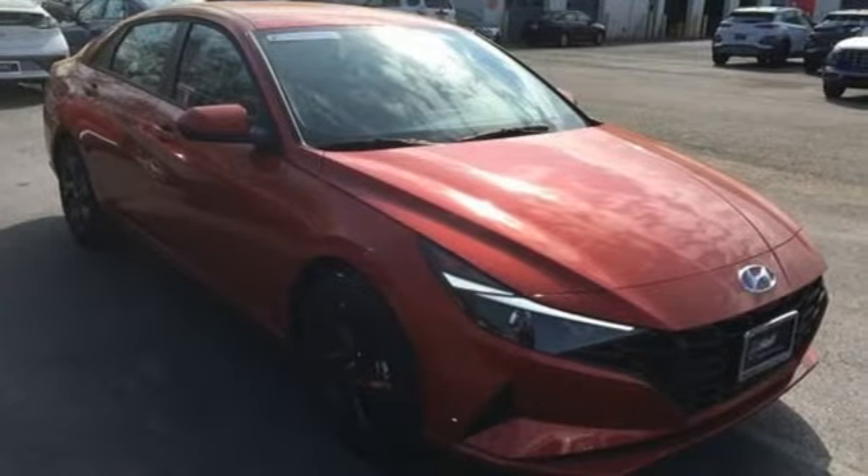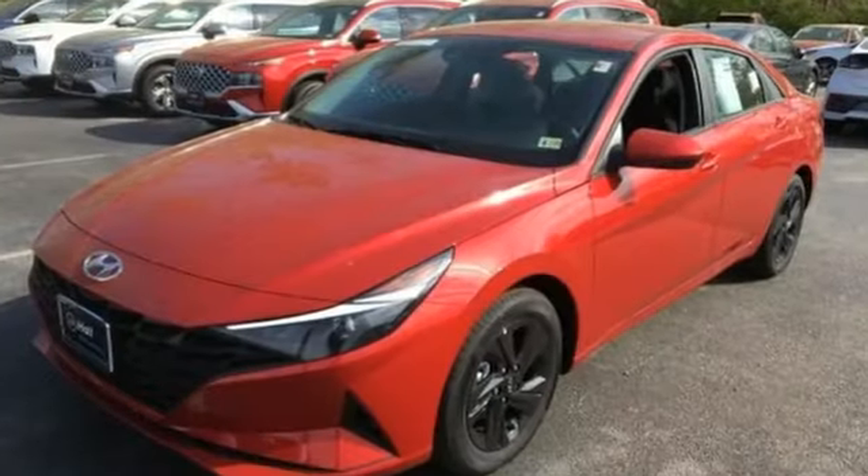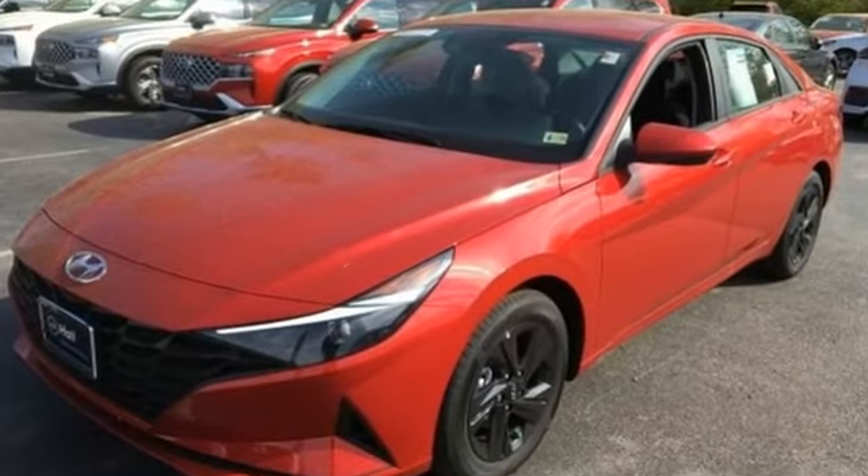Hyundai's attention to detail means a better driving experience for you. There's even more to see in person — take it for a test drive today.